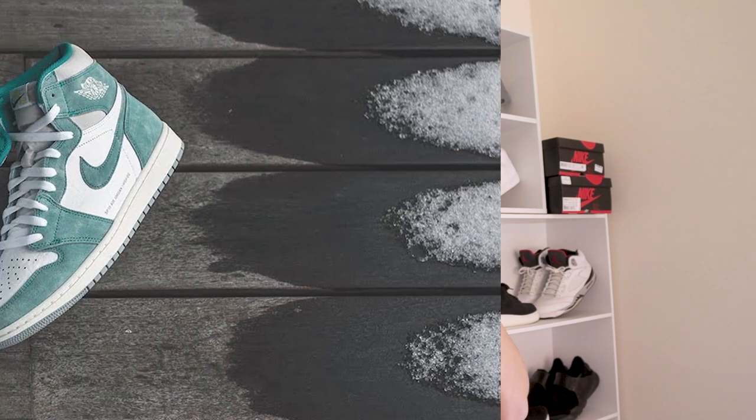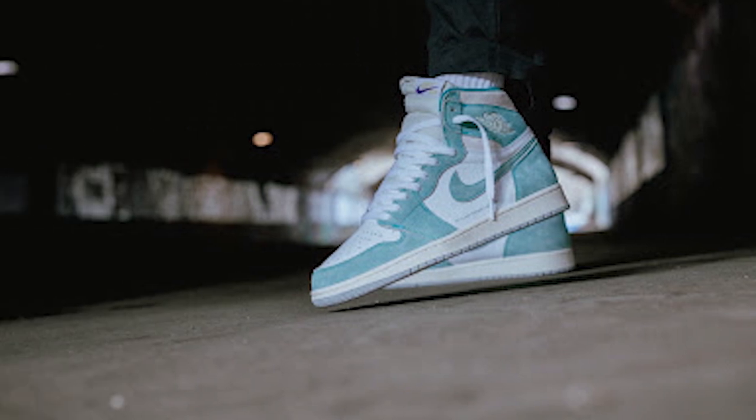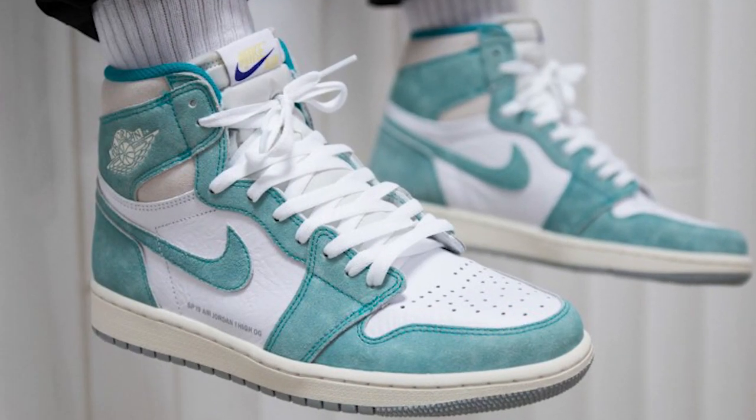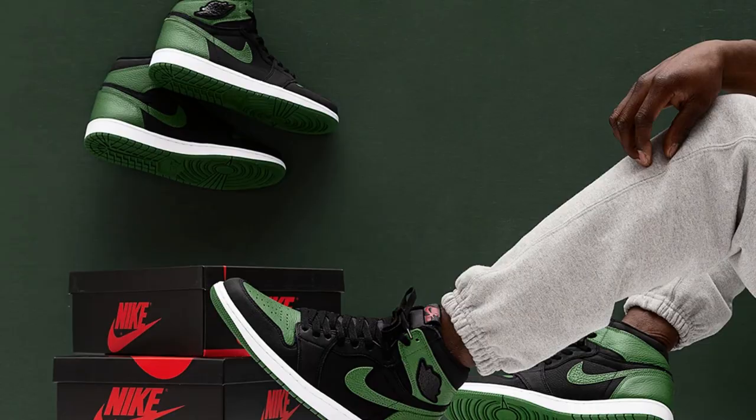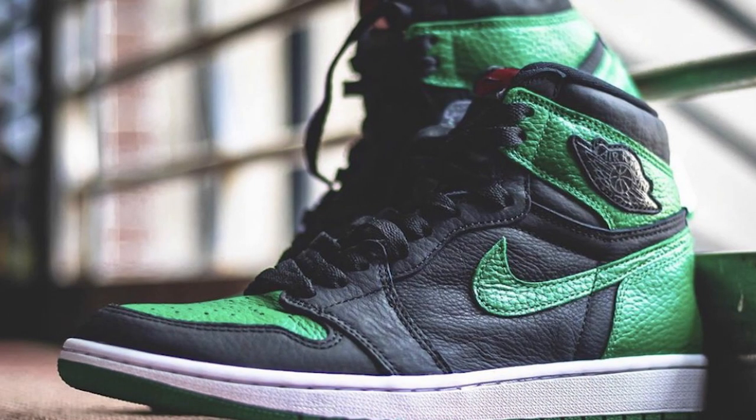Do you remember those Turbo Greens that were released a couple of years ago, I think in 2018 or 2019? The Hyper Crimsons bricked, but the Turbo Greens — everybody, as soon as they released, was just like, 'what the hell, what's this colorway, what's this writing on the mid-foot panel?' Now they're at around $500 to $600. Jordan 1s — the colorways you don't expect to go up, they usually end up going up.